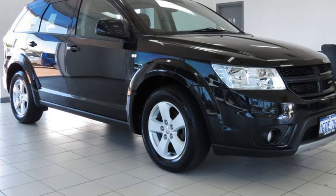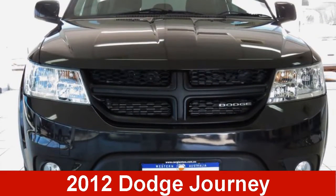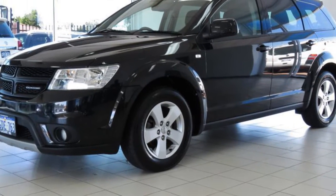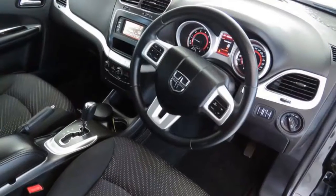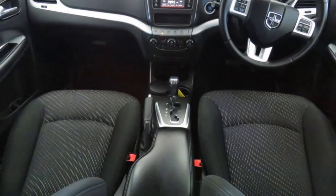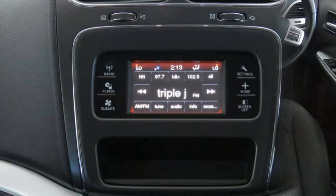Be the envy of your friends in this 2012 Dodge Journey. This Journey has a reliable 3.6 litre engine and a smooth shifting automatic transmission. The attractive black exterior is complemented by its stylish interior.